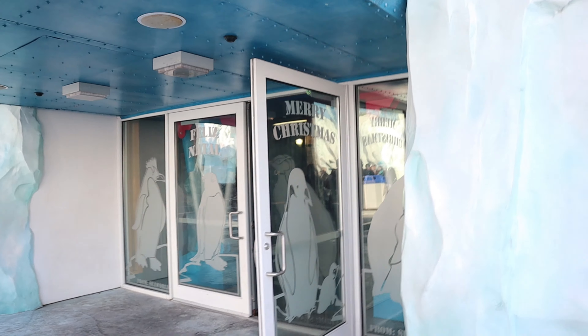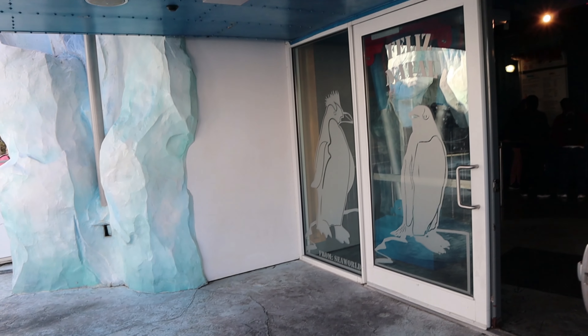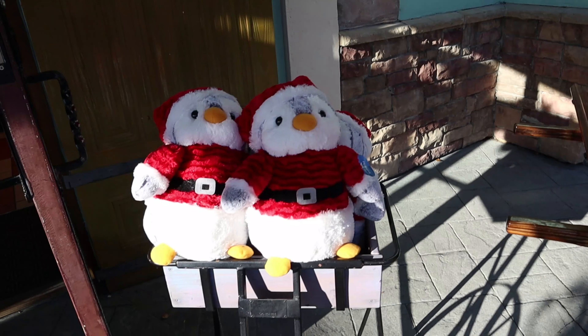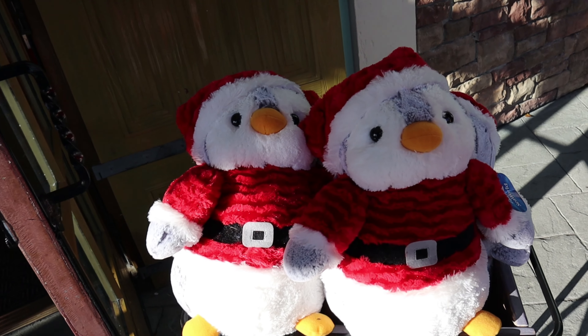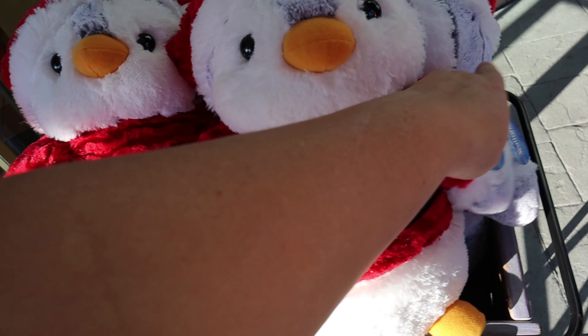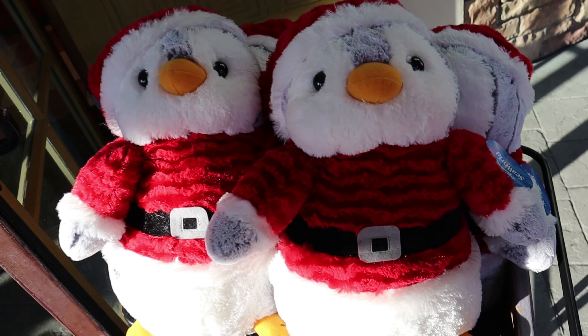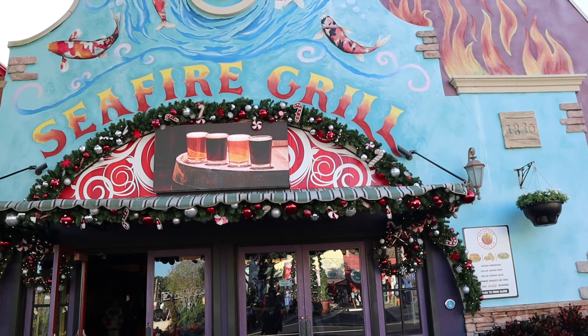Here in Antarctica, the Expedition Cafe has also been decorated for Christmas. It says Merry Christmas, Feliz Natal from SeaWorld. So cute. How cute is this Santa penguin? Oh my gosh, he's so soft. $25 and he's adorable.